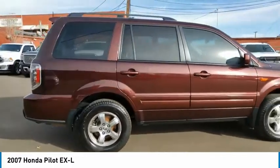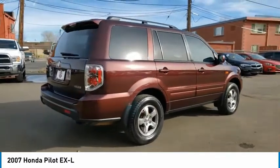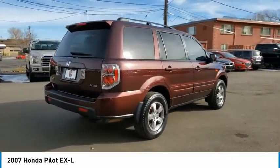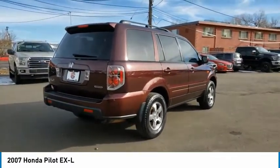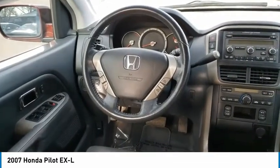This vehicle has less than 120,000 miles. Here are some of this vehicle's great options: tire pressure monitoring system, roof rails, remote keyless entry, fog lights, five-piece automatic transmission with overdrive.